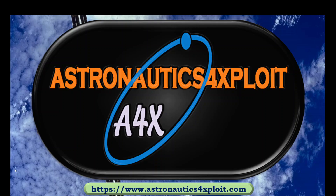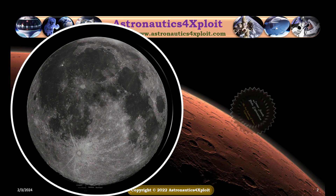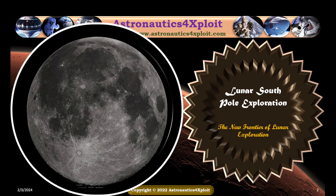Hello. Welcome to Astronautics for Explore. This is Dr. Ayonshalan Ogundeli. Lunar South Pole Exploration: The new frontier of lunar exploration.